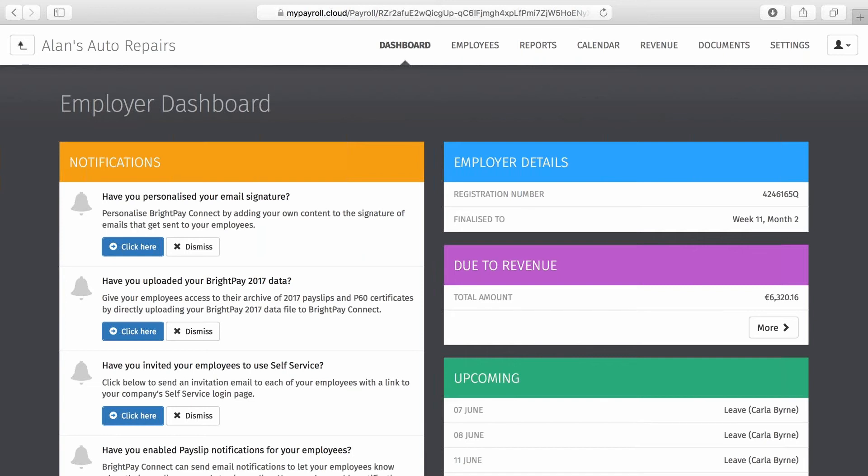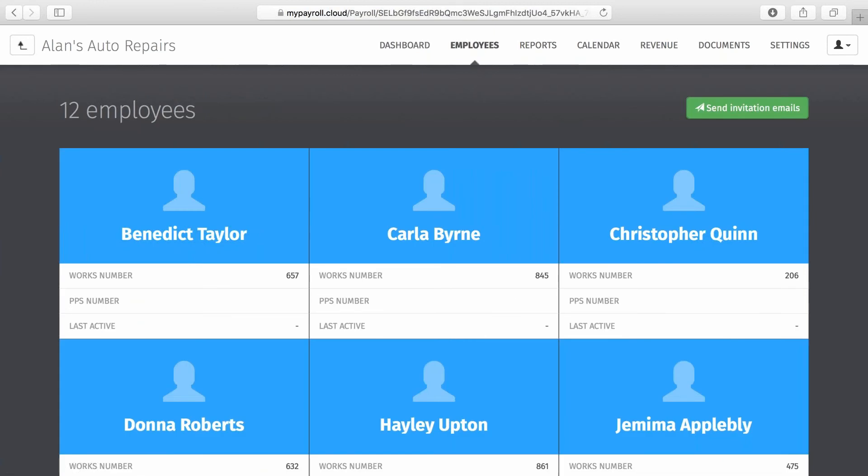Employers and employees can log in 24/7 on any device including PCs, Macs, tablets and smartphones — essentially anywhere with access to an internet browser. This fulfils the GDPR recommendation to provide remote access to a secure system where employees have direct access to their personal data. Here on screen we have the employer dashboard, and this is what BrightPay Connect and Thesaurus Connect online portals look like for businesses processing their own payroll in-house, as well as for payroll bureaus and their clients. In the Employees tab, employers can access payslips and payroll documents for each of their employees — payslips will automatically be available to employers as soon as the payroll has been finalised.